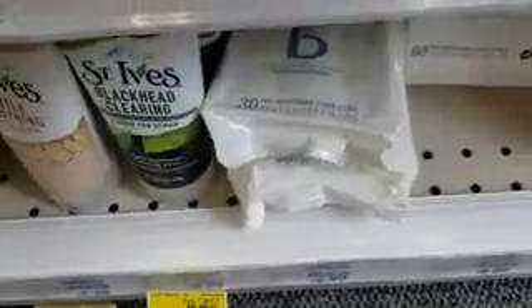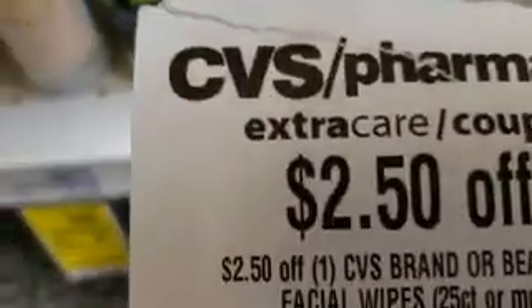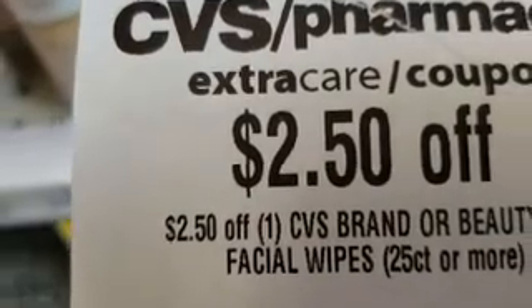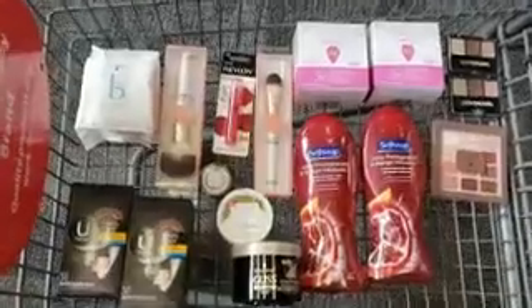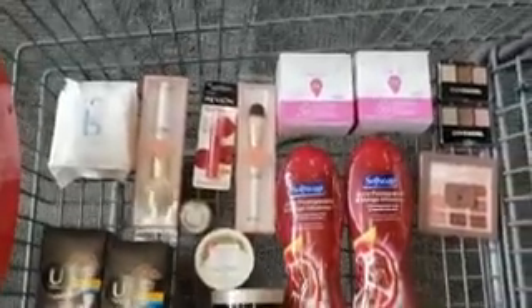We found a hidden deal. These are $2.99 and if you use the $2.50 off coupon for any CVS brand or Beauty 360 wipes 25 count or more, you get $2.50 off — so these are $0.49 out of pocket. We're going to grab one. We have quite the variety of items, so let's go check out.